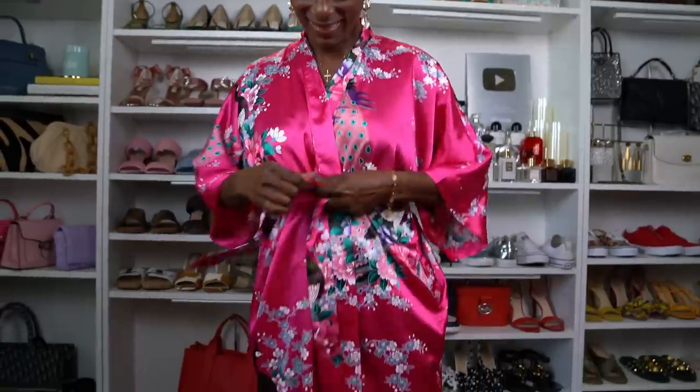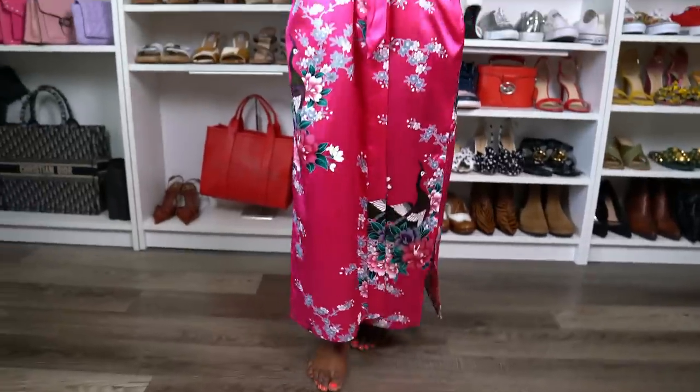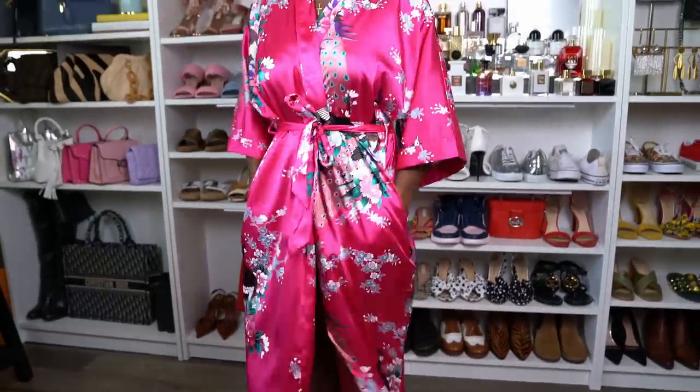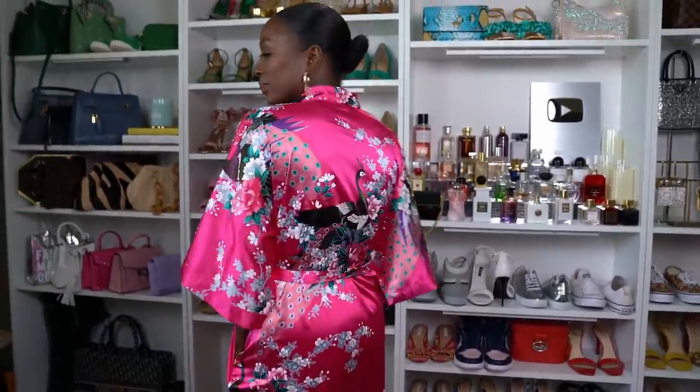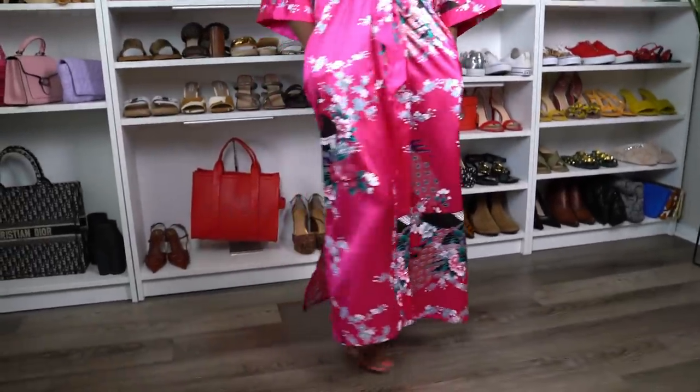The next item is this robe — it is so pretty. I have it in pink and in white. I saw it on another YouTuber at the beginning of her video, clicked the link, and purchased it immediately. It looks like satin or silk but it's not, and it's really lightweight — definitely a spring and summer robe. The color is just absolutely beautiful and I am loving it.